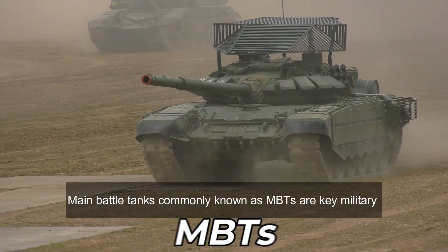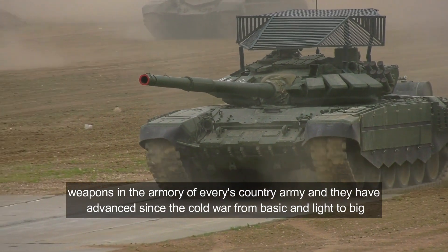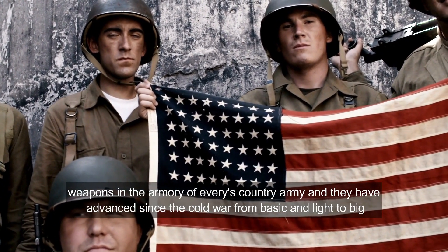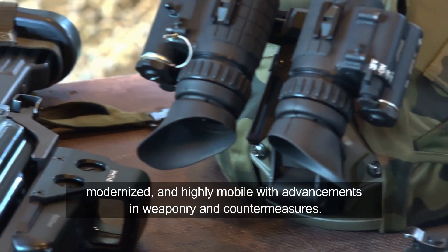Main battle tanks, commonly known as MBTs, are key military weapons in the armory of every country's army, and they've advanced since the Cold War from basic and light to big, modernized, and highly mobile with advancements in weaponry and countermeasures.